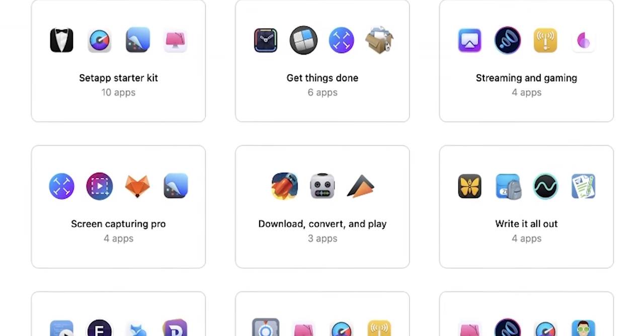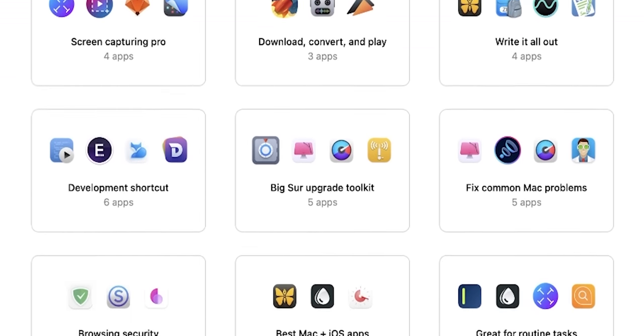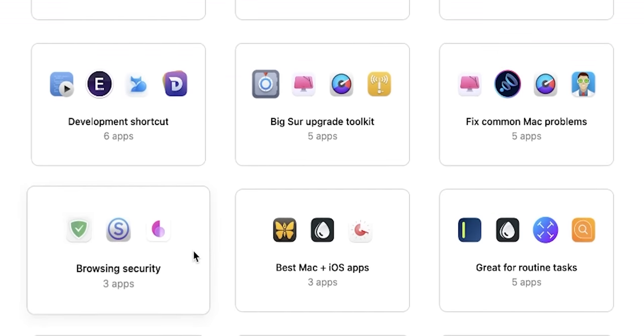Just like I think I should tell you about our sponsor, Setapp. Setapp uncomplicates the way that you work by giving you an all-access pass to over 200 curated Mac and iOS apps. Learn more at the end of the video, or click the link in the video description.